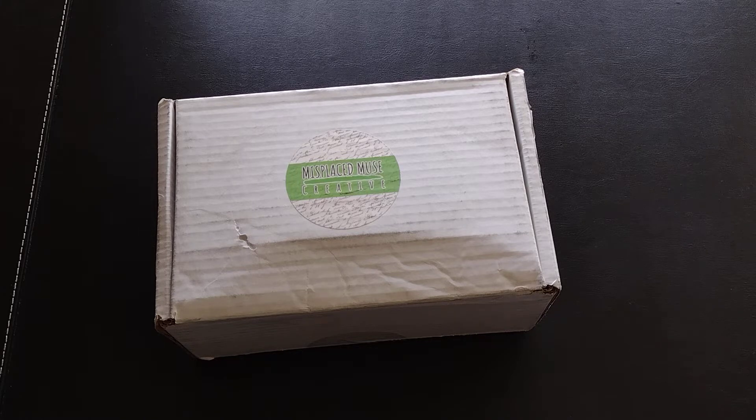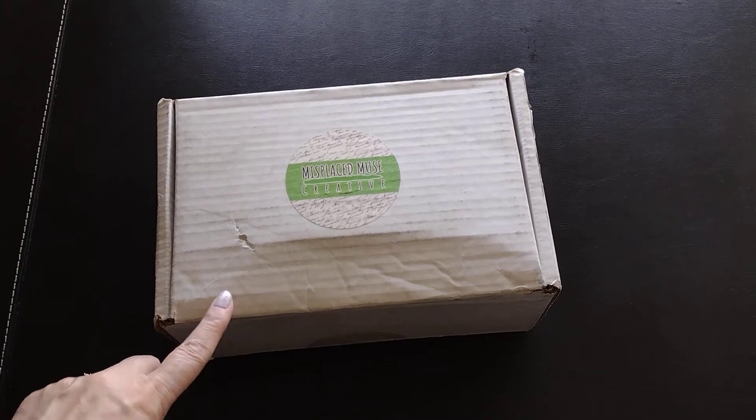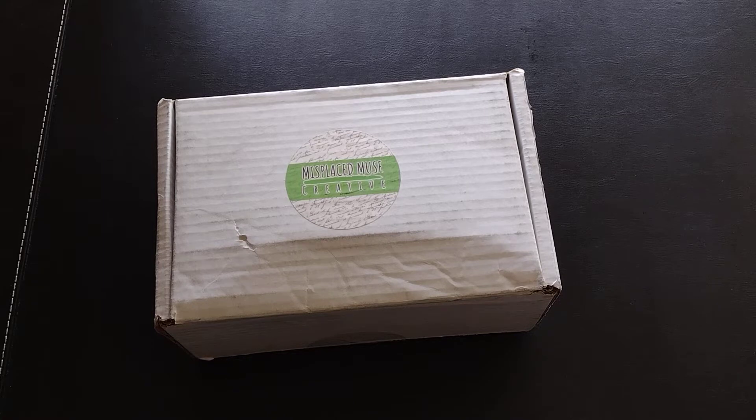This is a book box. It includes one book — in this case a classic — a full-size candle inspired by the book, a one-pot coffee sample, and a surprise bonus item related to a book. It's $36.95 a month plus $8.95 shipping, and they also have a YA box available. This is the April 2022 box; it's my second box with them. I so enjoyed the first box — how did I not know about them? Let's see what came in this box.